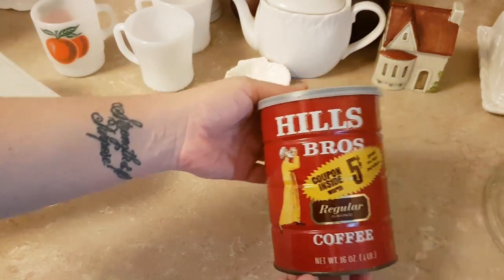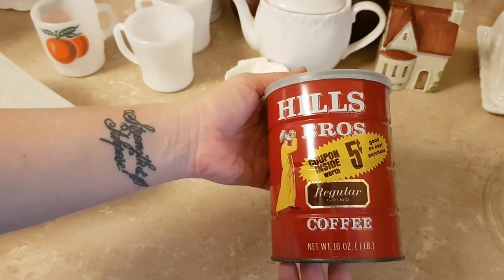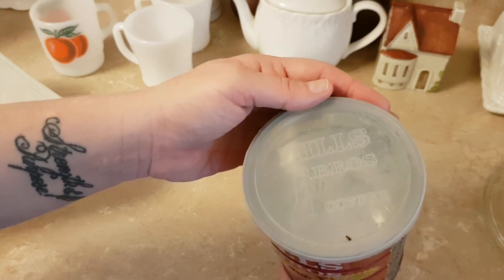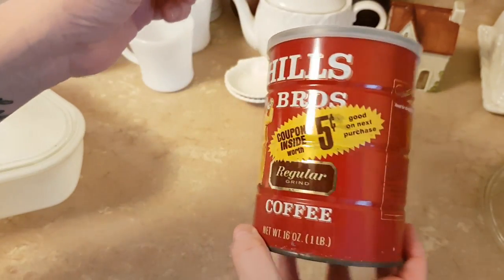I got this old coffee can — it had some jar lids in it, but I just emptied the jar lids and took the can.